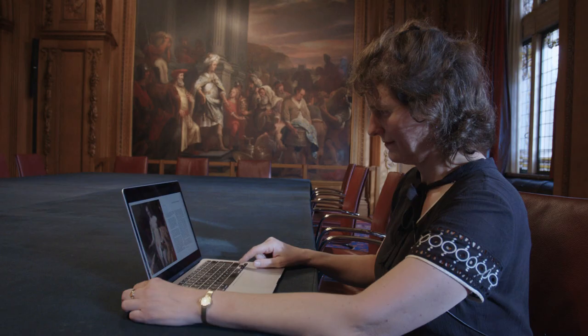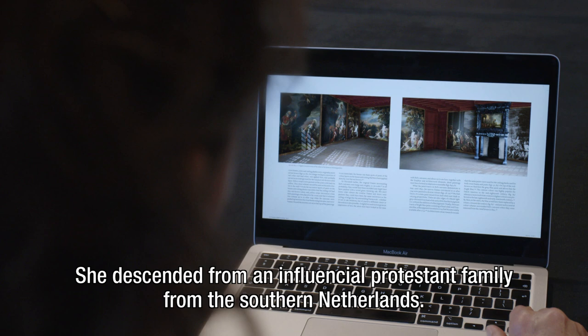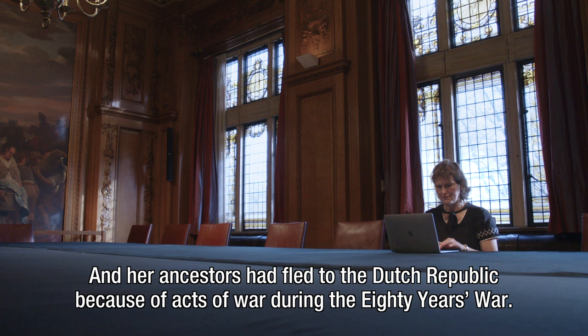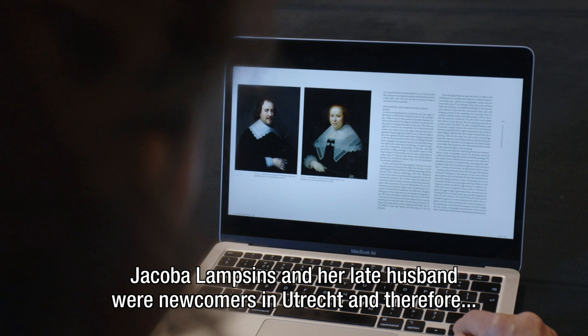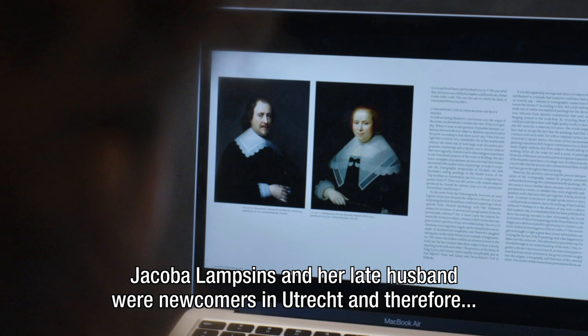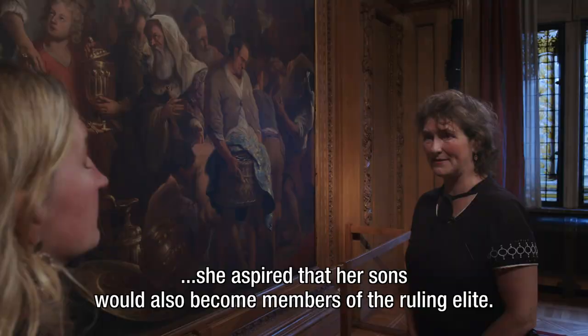The five stories all fit within the family history of Jacoba Lampzins and her social ambitions. She descended from an influential Protestant family from the southern Netherlands, and her ancestors had fled to the Dutch Republic because of acts of war during the Eighty Years' War. So she actually descended from refugees. Jacoba Lampzins and her late husband were newcomers in Utrecht and therefore did not belong to the ruling class there. But given her background, she aspired that her sons would also become members of the ruling elite. And the five paintings express her ambitions.